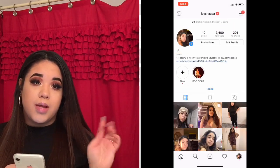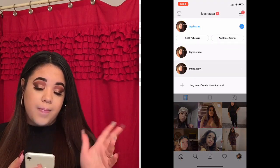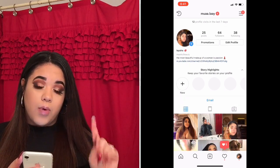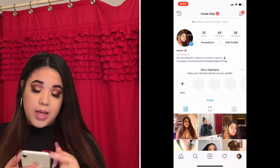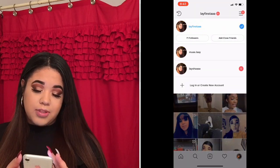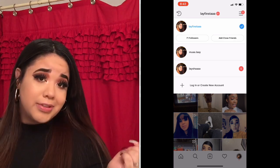If you guys want to follow my makeup page, it's muaa.laay — go ahead and follow me there. And that other account is my finsta, so I don't accept everybody — you can follow me but I may or may not accept.